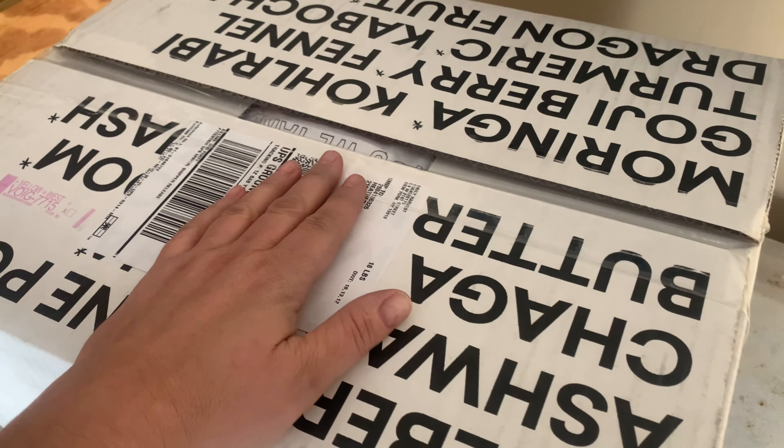I got my Daily Harvest in the mail, so I'm going to open it up and show you what I got. It's a little cooler. So there's all my food. I got a couple of the harvest bowls — chickpea, kale, garlic. It looks yummy.